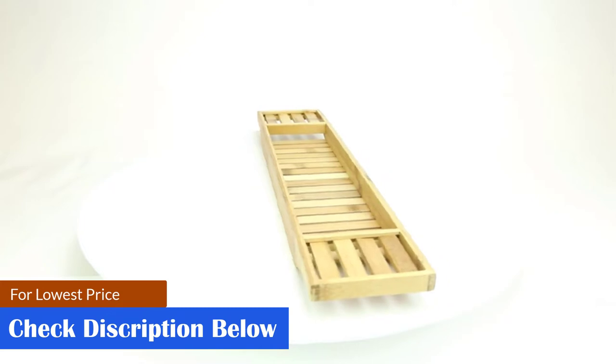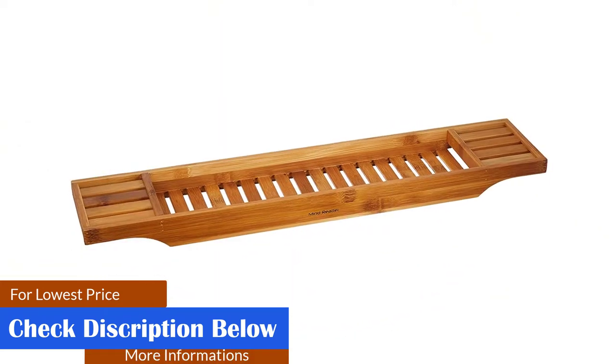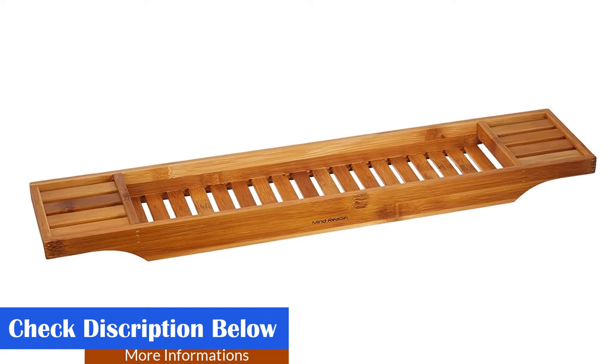Store your body wash, shampoo, conditioner, or use it as a soap holder. You can also use it as a bathroom organizer to hold your hairbrush, flat iron, and even hand and body lotions.